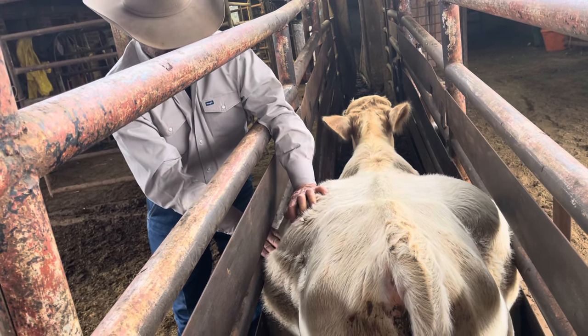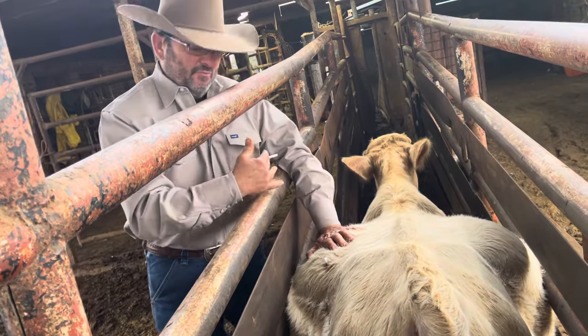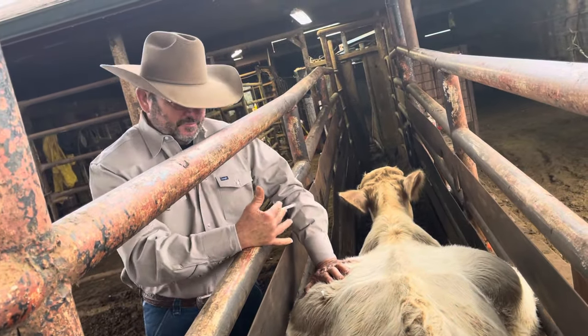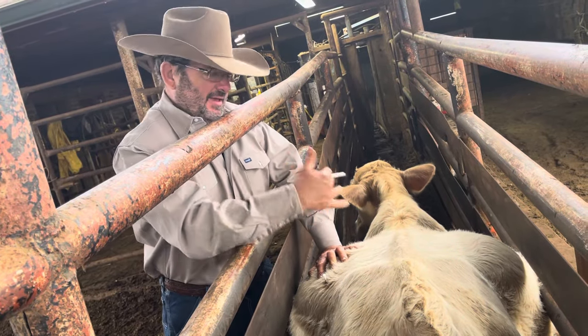So anyhow, what we'll do is this right here — we're gonna let it drain here. Always remember if it's on the left side, right here in this flank. We're gonna let this air kind of go out of this calf and kind of go from there.